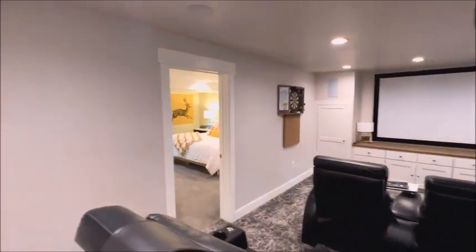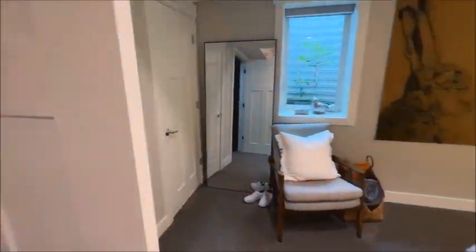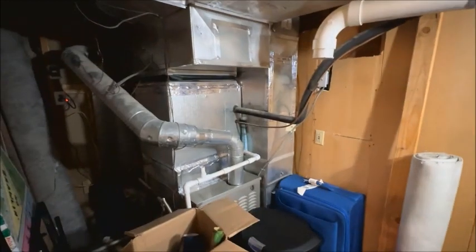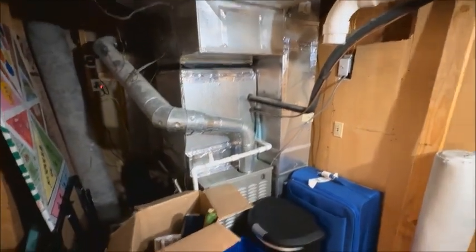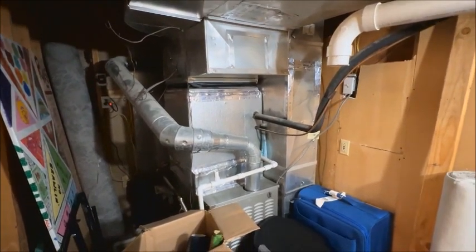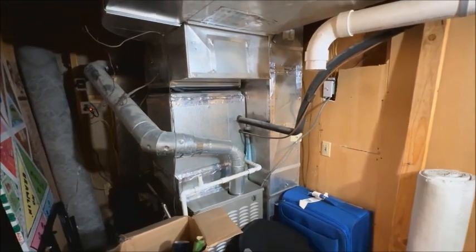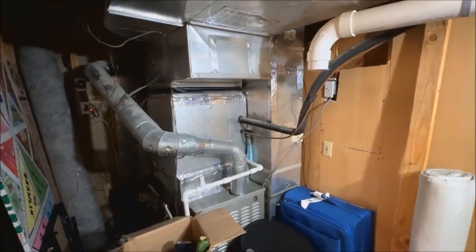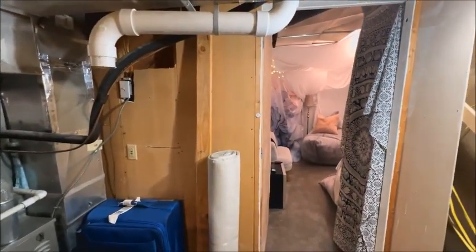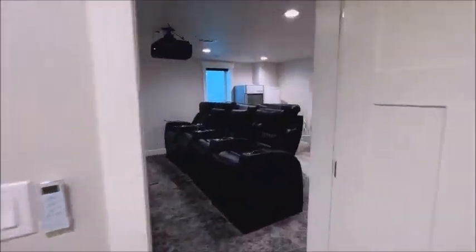On the subject of HVAC, there are three systems in this house. One furnace and air conditioner supplies the original parts of the house, and there's another furnace and air conditioner upstairs. In the garage, recording studio, and gym, there are state-of-the-art Mitsubishi heat pumps.